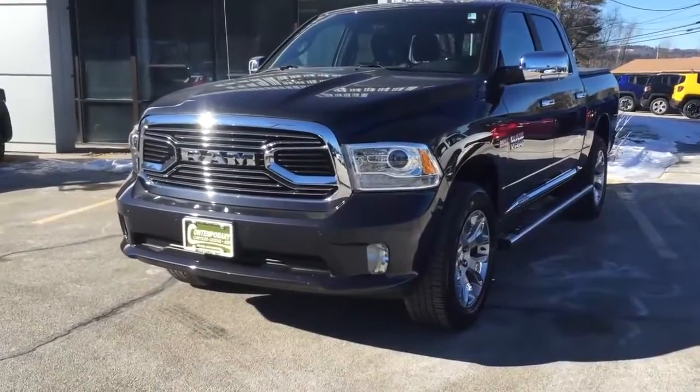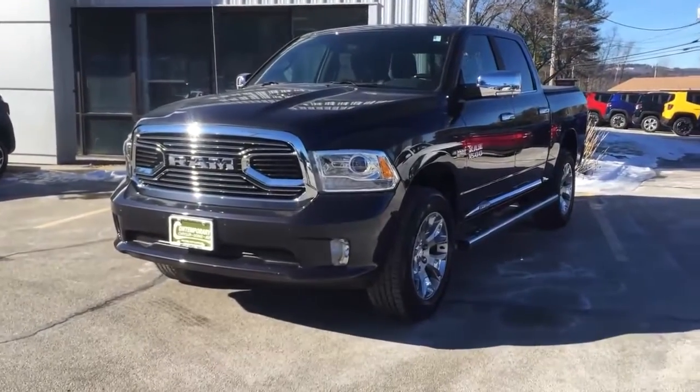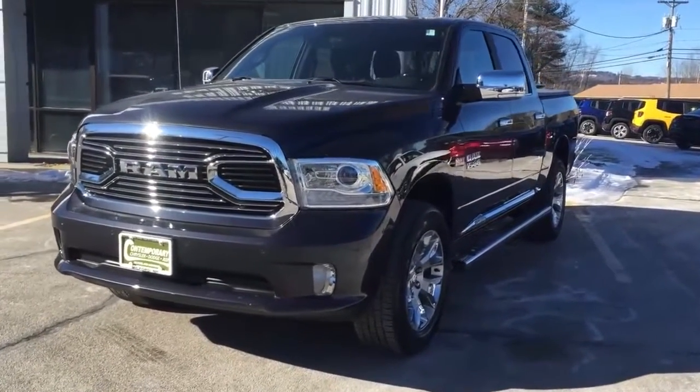Hey everybody, this is Max Thorpe. I'm the Internet Sales Manager at Contemporary Chrysler Dodge Jeep and Ram. Today we're taking a first look at the all-new 2016 Ram 1500 Limited, Ram's flagship half-ton pickup truck.